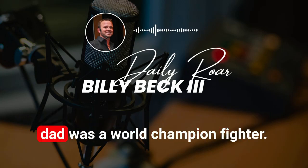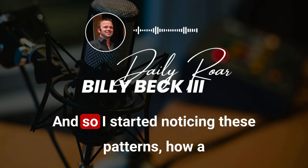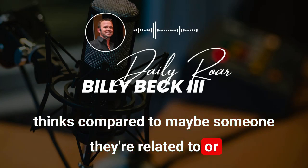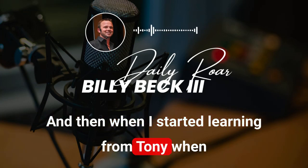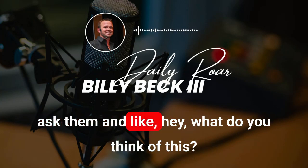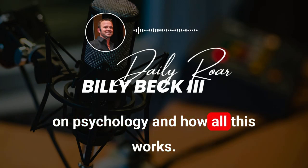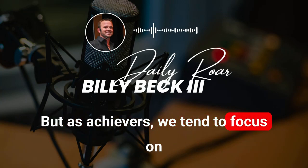My dad was a world champion fighter. Everyone around me has always been like that, but I also had the opposite. I started noticing these patterns — how a champion thinks compared to maybe someone they're related to or a friend they referred to me. I started learning from Tony when I was a little kid, doing these things since I was 12 years old. When we became friends over the last decade, I could just sit and ask him about psychology and how all this works.